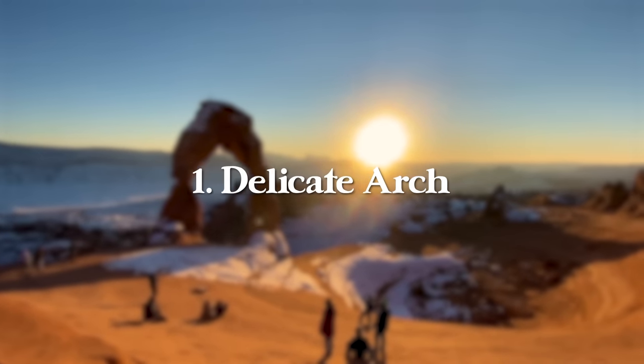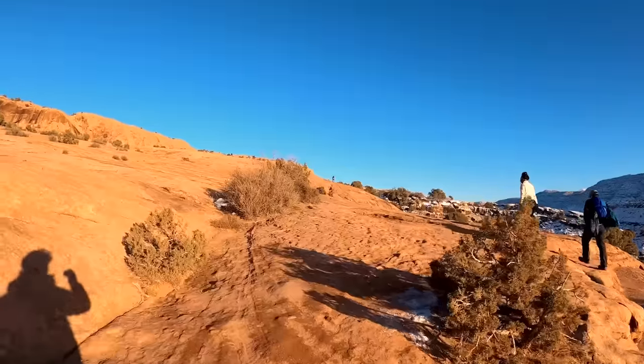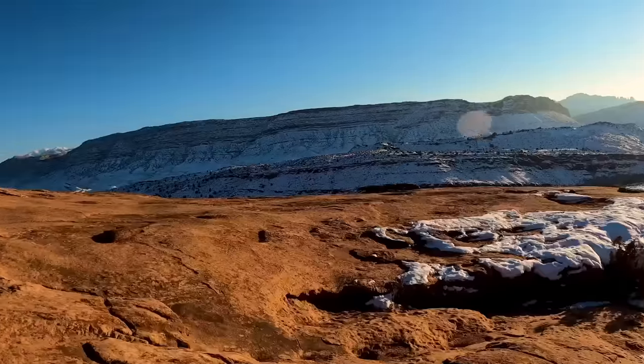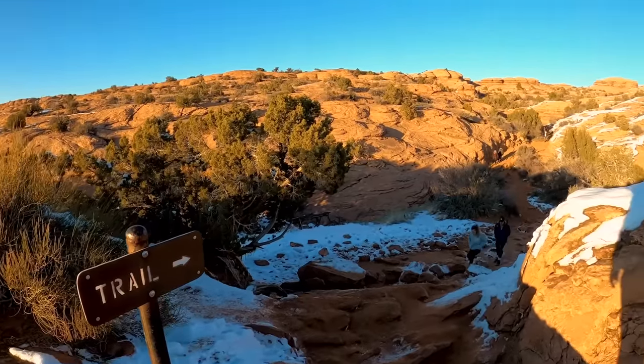First up is Delicate Arch, which is arguably the most iconic place on this entire list — it can even be found on the Utah license plate. This will be an extremely crowded hike pretty much any time of day, but it wouldn't be a trip to Utah without going here.